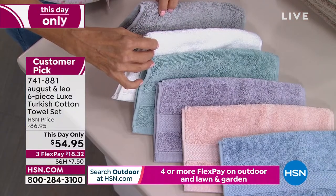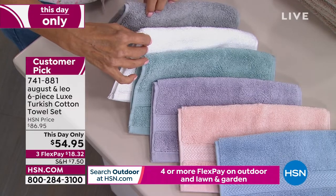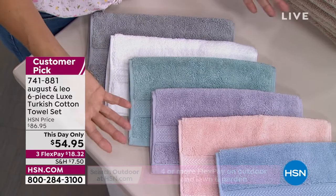The item is 741-881, today only. This is literally like $30 off. It's on three flex, so you can get the whole set delivered for less than $20.